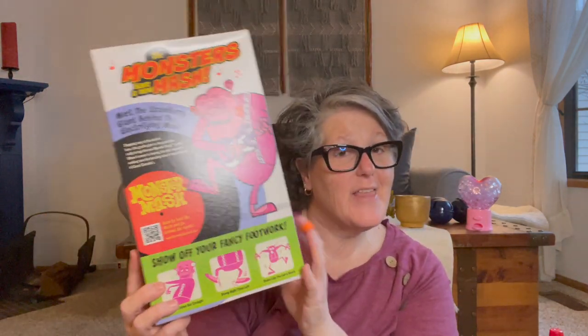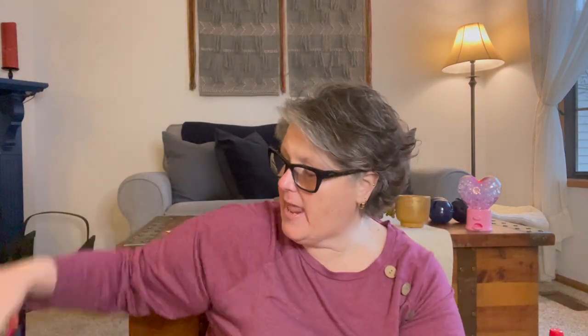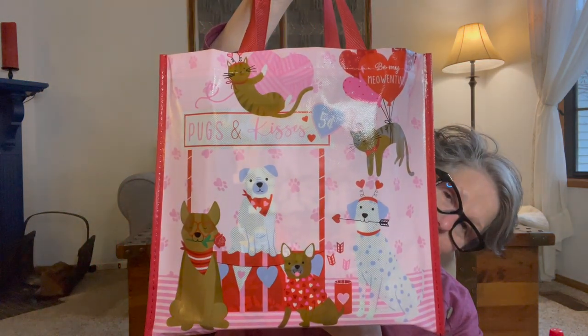I got my girl the cereal. This is the Frankenberry family size — these are all good until August of 2022. This is one pound of Frankenberry. Then I got her the 10-ounce box of Count Chocula, and then I got her the Monster Mash, which is all of the different cereals put together in one box. These are fun for her — she'll mix them with Cheerios or something to make it a little healthier, but still fun. I put it in her Valentine's Day bag.